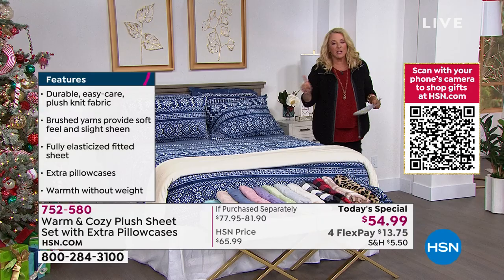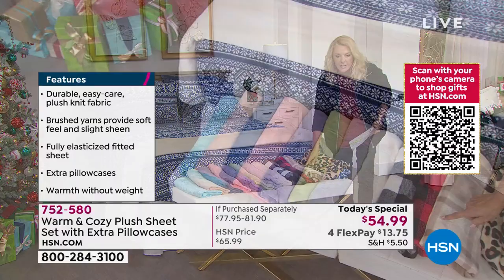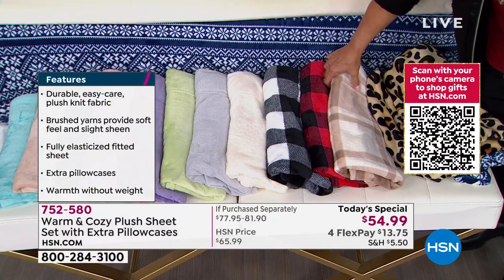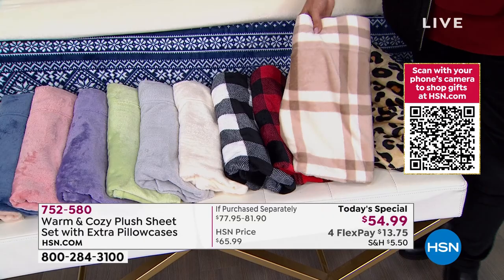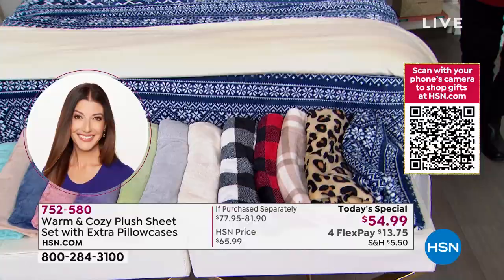Quick update: the purple and blush are the two most limited — less than 700 each. The most popular is going to be the buffalo check in red, which is sensational. If you have coastal decor and it's hard to go super Christmassy, this beautiful neutral plaid is fantastic for a super elegant, updated look. The black and white is sensational. You get all the solids, the leopard, and the nordic — twin through California king. We are the only place that does this.